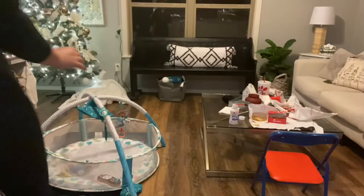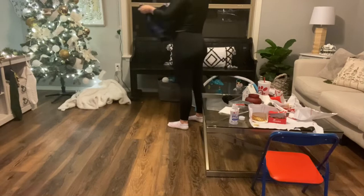Now that I got both boys to bed, I'm just going to tidy up the living room. It'll most likely get destroyed in about two seconds in the morning, but it's nice to wake up to a clean living room.